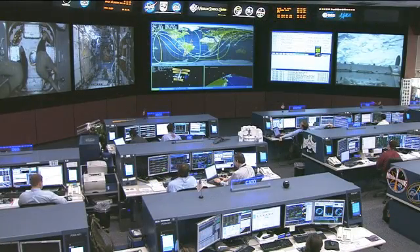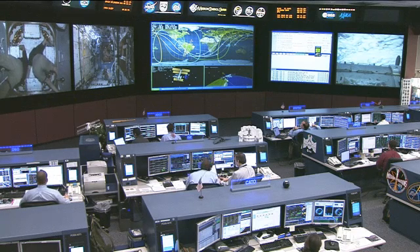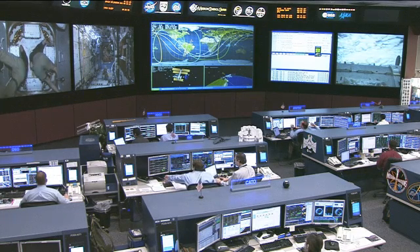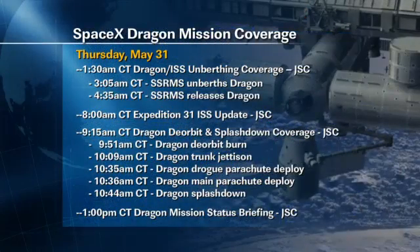The release of the Dragon spacecraft from the robotic arm is scheduled for 4:35 a.m. Central Time. There will be no need for the use of the lidars or thermal imagers as it departs, but there may be some testing as the opportunity arises. We'll have Dragon departure coverage starting at 1:30 a.m. Central Time. Unberthing is scheduled for 3:05 a.m. Central Time.